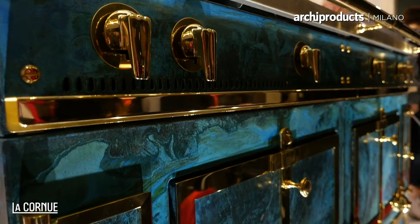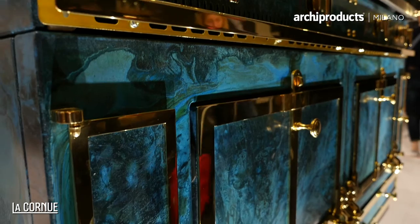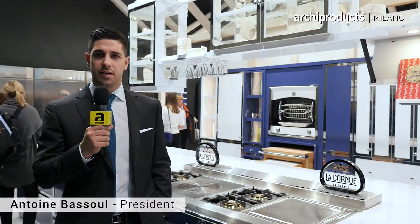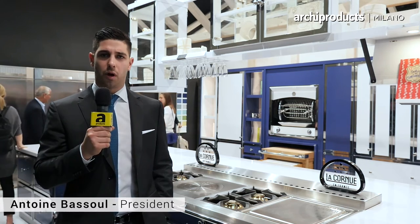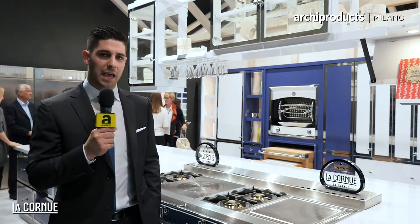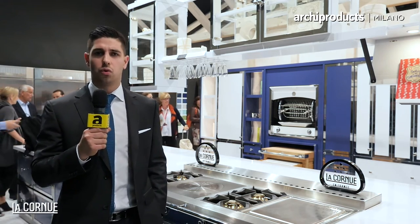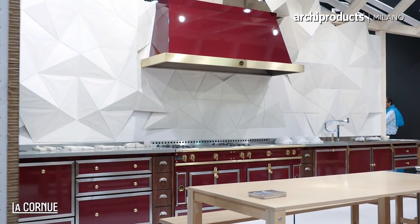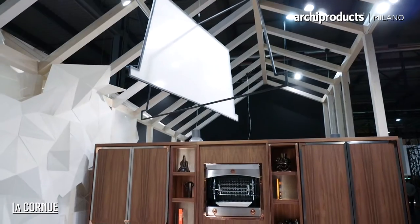La Cornue prides itself on being the number one manufacturer of provincial residential equipment in the world. We encourage all architects to take a look at our new and innovative products — from our wooden cabinetry to our cookers to our rotisserie to even our contemporary lines. This year at Eurocucina we have the opportunity to display one of our unique and special edition pieces in collaboration with Lex Pot.